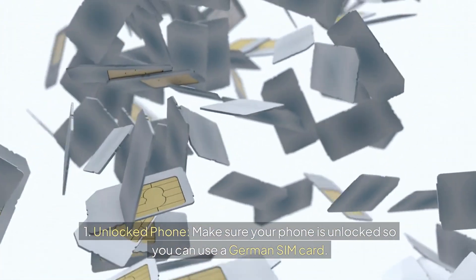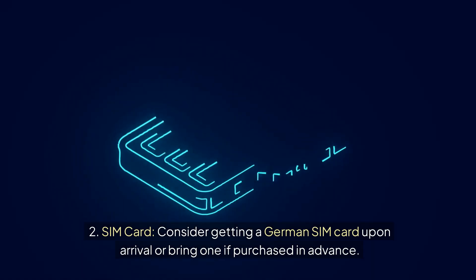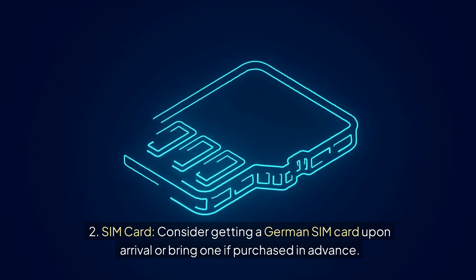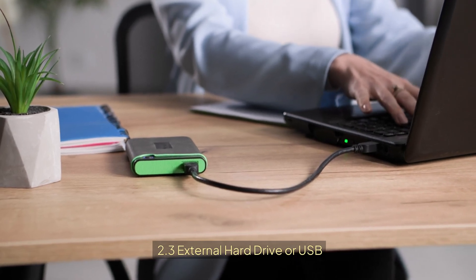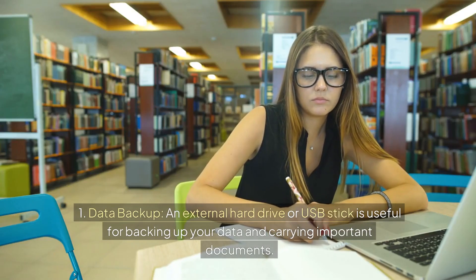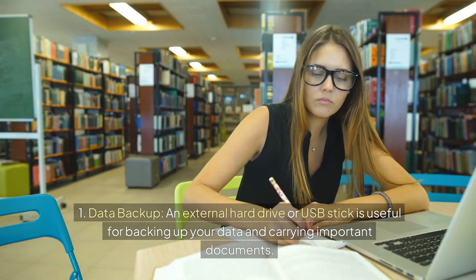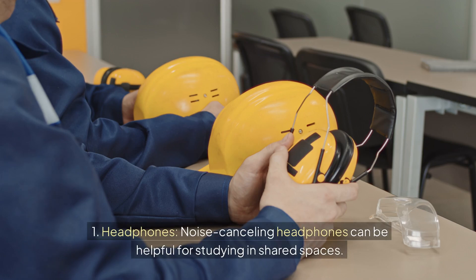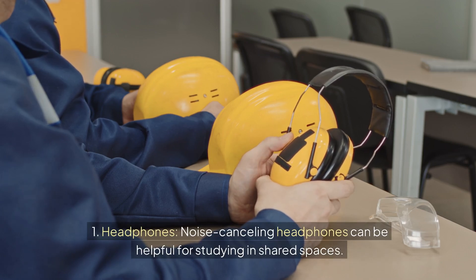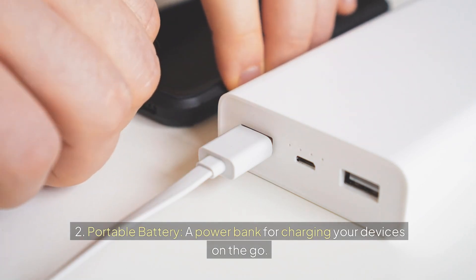Make sure your phone is unlocked so you can use a German SIM card, and consider getting a German SIM card upon arrival or bringing one purchased in advance. An external hard drive or USB stick is useful for backing up your data and carrying important documents. Noise-canceling headphones can be helpful for studying in shared spaces, and a power bank is great for charging your devices on the go.